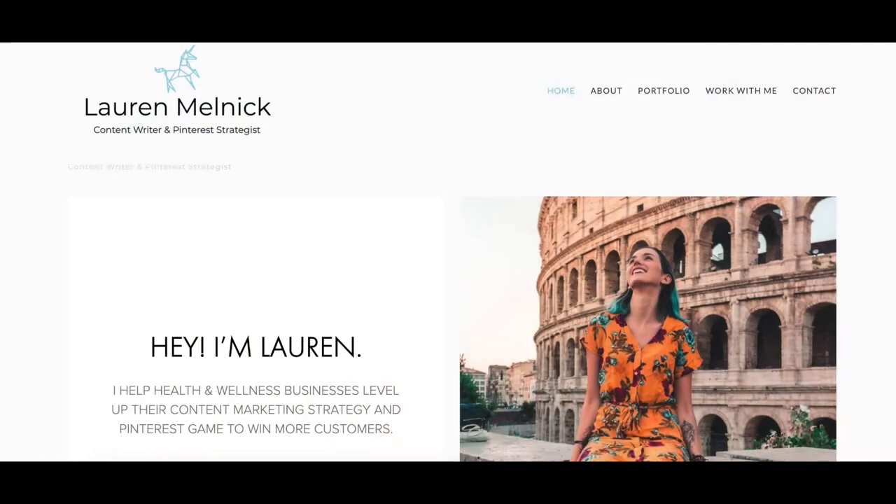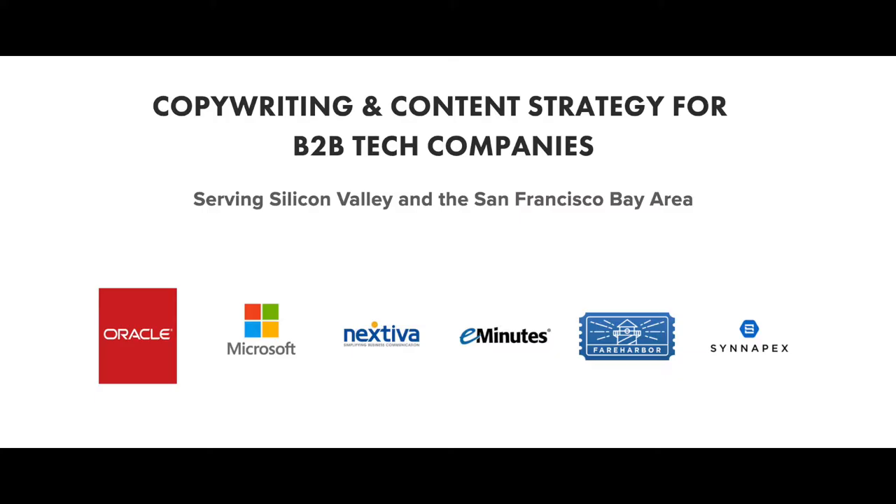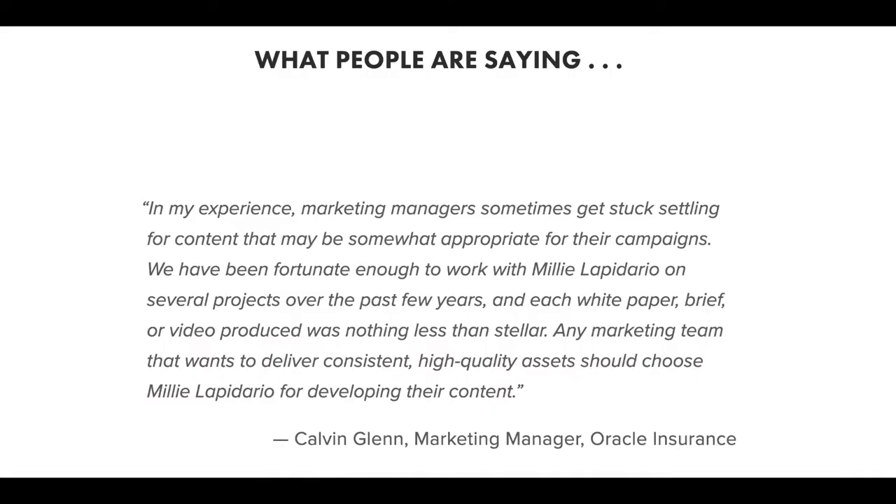On your freelance writing website, make sure that on your home page above the fold — which is the portion of the page people see immediately as soon as it loads — you have your niche statement. For example, if you are a B2B tech writer, something like: 'Hi, my name is Lauren. I help B2B tech companies with their content marketing.' That tells whoever lands on your website that they are in the right place. Another important thing to include is your testimonials, your social proof, and the results that other people have had from working with you.